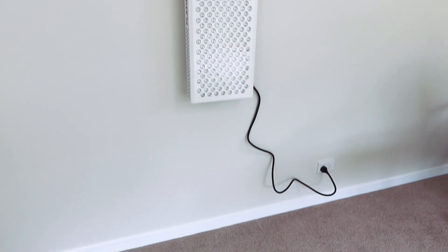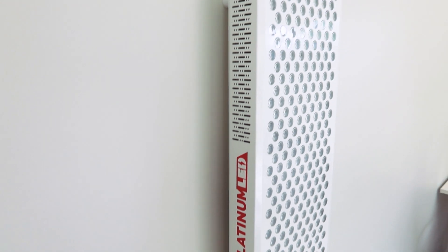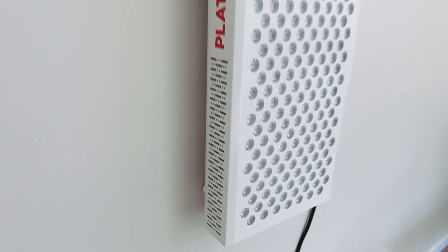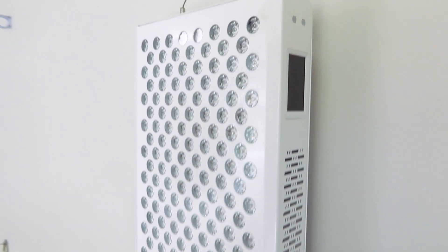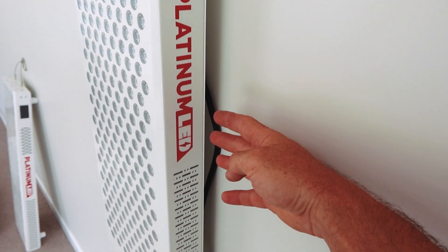The company is called Platinum LED Therapy Lights, and they've been in the LED space for over 12 years. If you've seen my other videos, you'd know that the BioMax 900 and BioMax 600 released back in 2018–2019 were my go-to panels — exceptional value back then, worked great, always great results, and they tested really well.